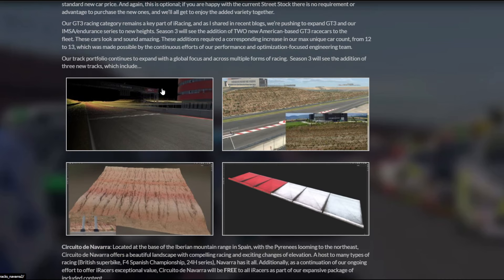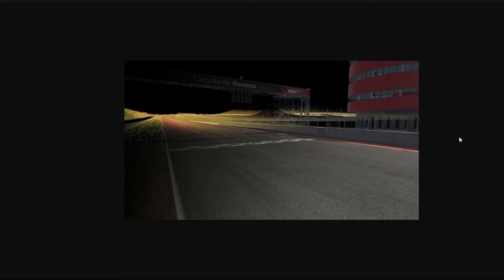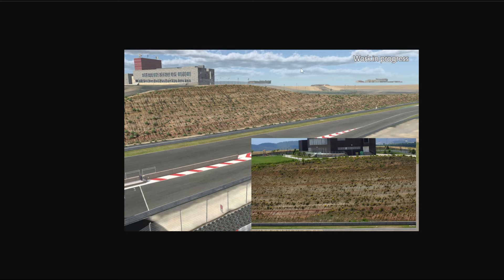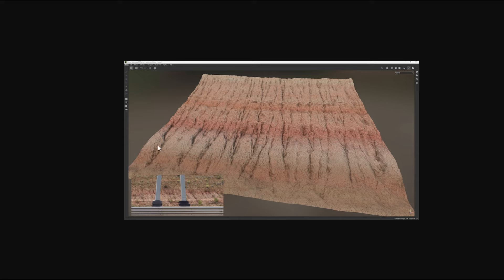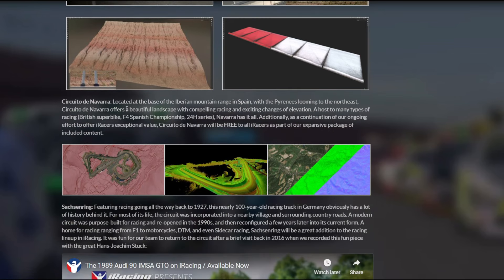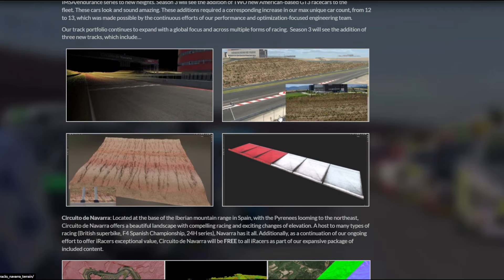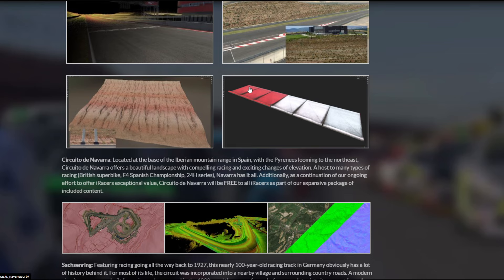We have some new tracks as well. Circuit de Navarro in Spain — I don't really know much about this track, but here are some screenshots. It looks like there's going to be a lot of elevation changes, some hillside modeling with 3D curves. It's very cool to see how these curbs actually work. Navarro is going to be for the Superbike F4 Championship 24-hour series, and it's going to be free, which is cool. I like how they have less well-known tracks for free — it gets a little more participation. DJ Yee Jay did a fantastic video about race participation and tracks, so make sure you check that out.